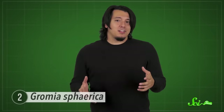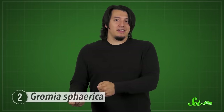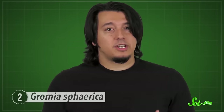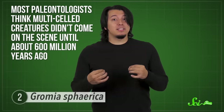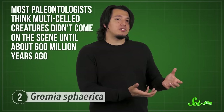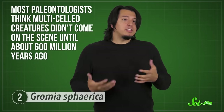Those fossilized tracks were said to be evidence for multicellular life, because many paleontologists argued there was simply no way for a single-celled organism to make gouges like that. Now, of course, we know that's not true. So the discovery of Gromia challenged the evolutionary timeline, and now most paleontologists think that multicelled creatures didn't come on the scene until about 600 million years ago, just before the Cambrian, when multicellular life as we know it really took off.